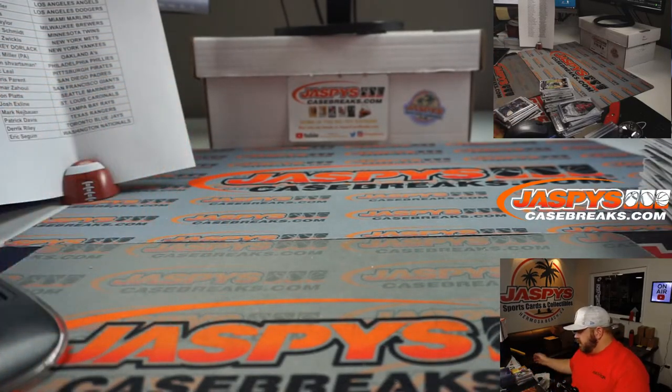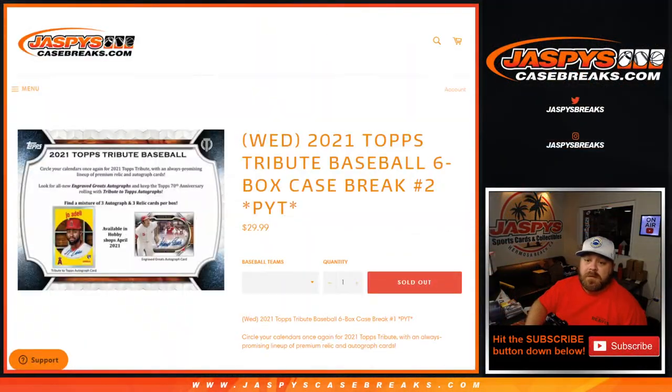There you go, guys — that was the case. Very nice. Our first look at 2021 Topps Tribute Baseball six-box case break, pick your team number two from jaspyscasebreaks.com. Pick your team number one has a random number block with four spots remaining — we can fill that tonight with another full case. I'm Sean — thanks for hanging out, we'll see you next time.